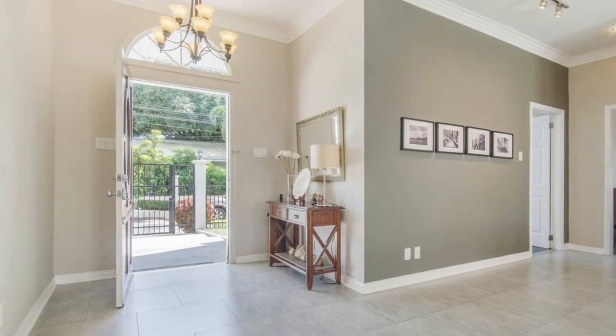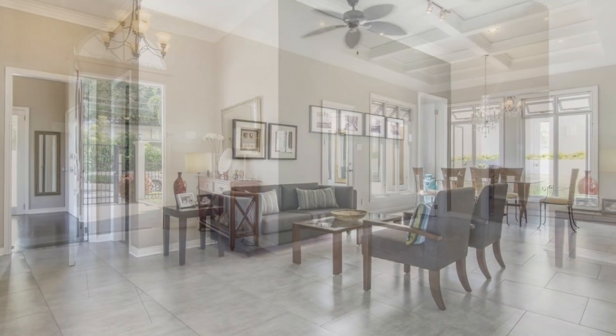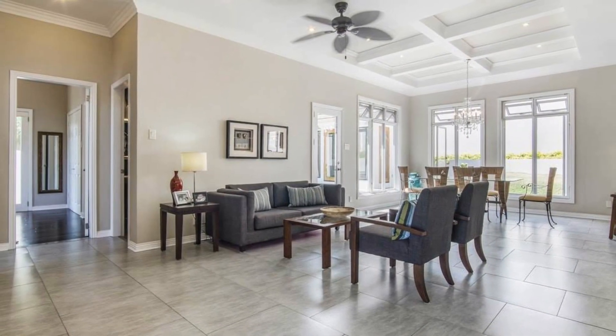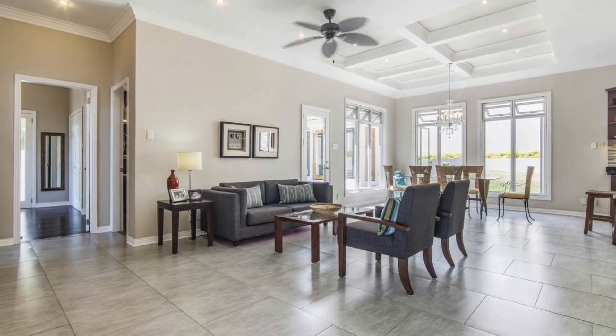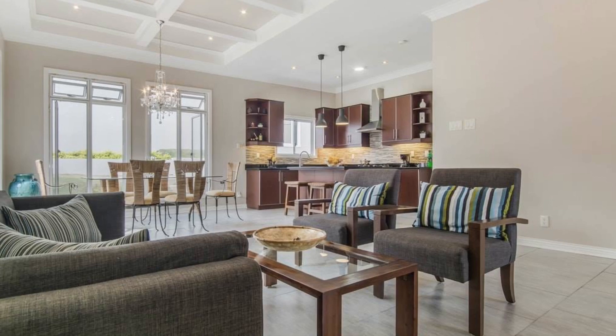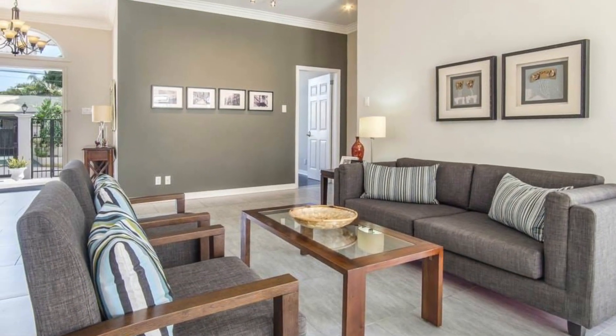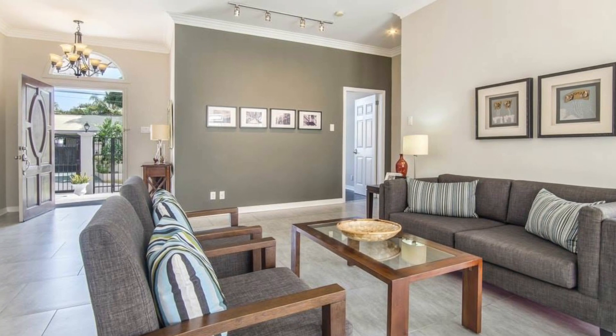This home features a modern inspired design with an open concept living area. When you enter the home, you will be amazed at how spacious and bright it is. The open concept design allows natural light to gracefully illuminate the entire living, dining, and kitchen areas.